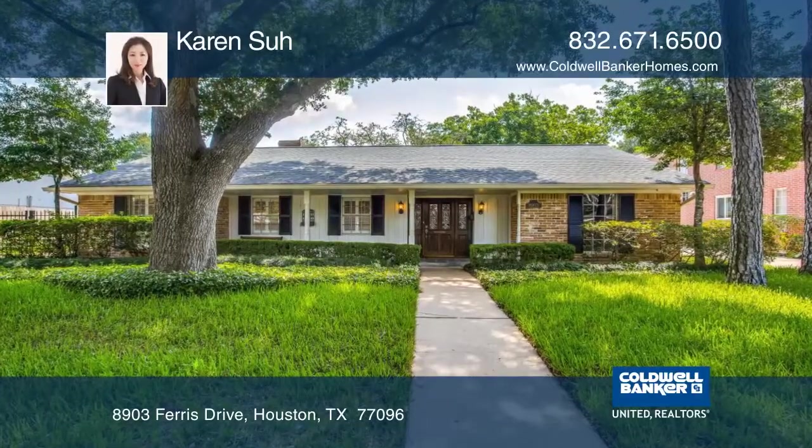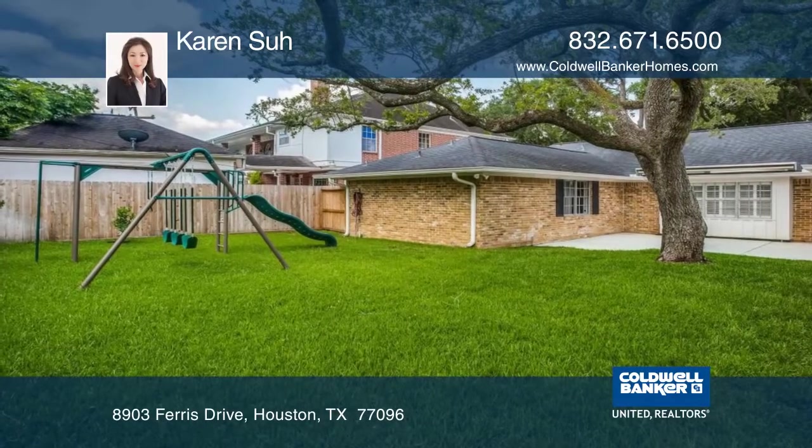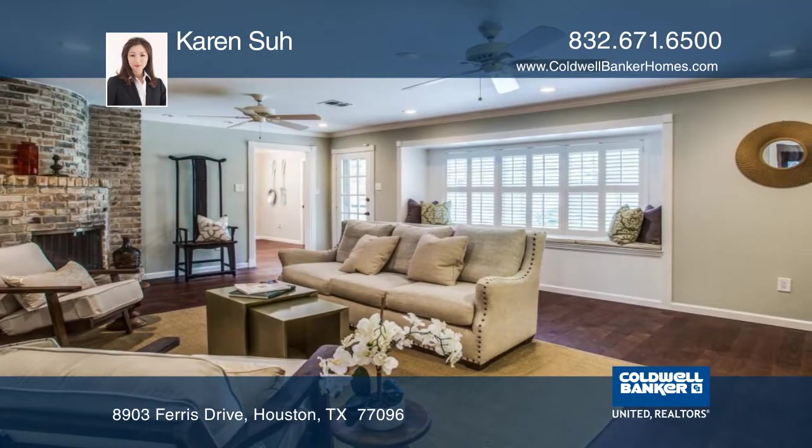This beautiful, cozy ranch-style home with lots of yard space offers the potential to create your own private oasis. It has been recently remodeled with kitchen countertops, brand-new cabinets, and exquisite wood floors.